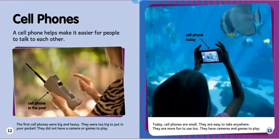Cell phones: a cell phone helps make it easier for people to talk to each other. The first cell phones were big and heavy — they were too big to put in your pocket. They did not have a camera or games to play.